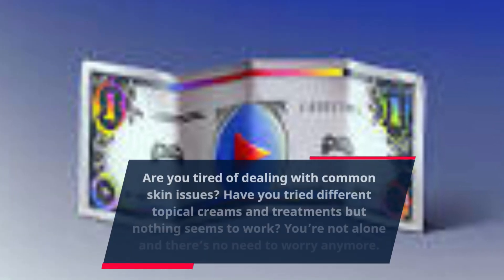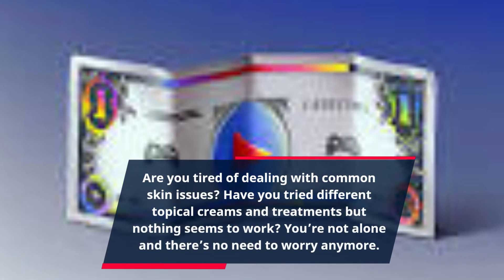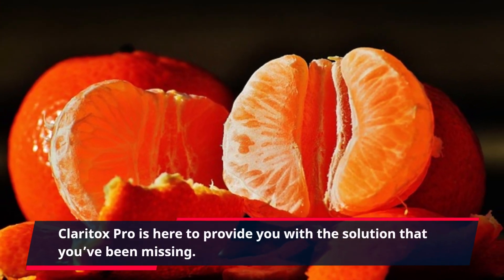Are you tired of dealing with common skin issues? Have you tried different topical creams and treatments but nothing seems to work? You're not alone and there's no need to worry anymore. Claritox Pro is here to provide you with the solution that you've been missing.